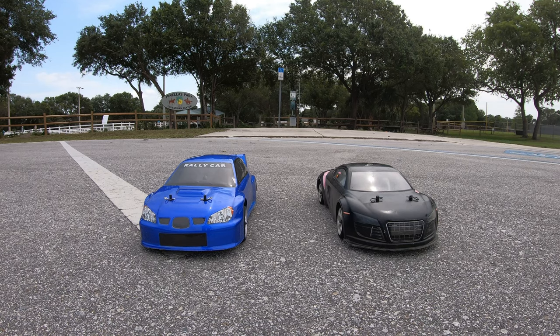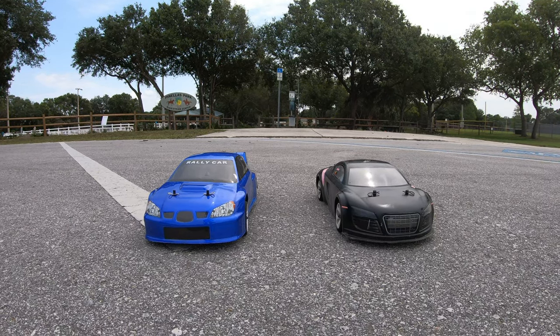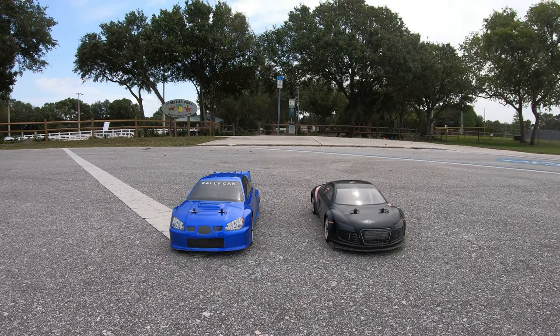What's going on guys? Joe with omgrc.com. So we've got the Red Cat Lightning and the Kyosho Phaser. Both these are 2S LiPo, but the Phaser is a brushless system and mine is the blue one, brushed.